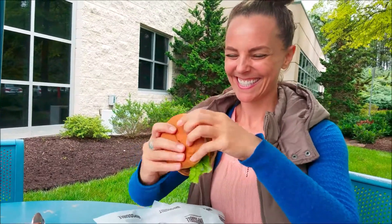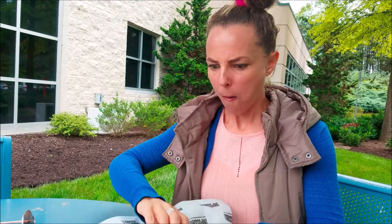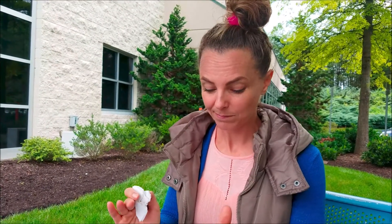Going in for the first bite. Wow. It tastes like a glorified cheeseburger from McDonald's. I can't believe I'm saying that. It's so good, but it's not that it tastes like beef, because you know how McDonald's beef patties don't really taste like beef either. But it tastes like a McDonald's cheeseburger — somewhere between a quarter pounder with cheese and a cheeseburger.